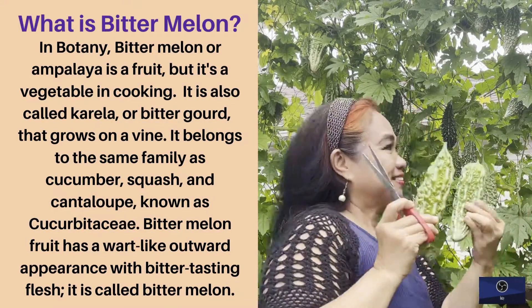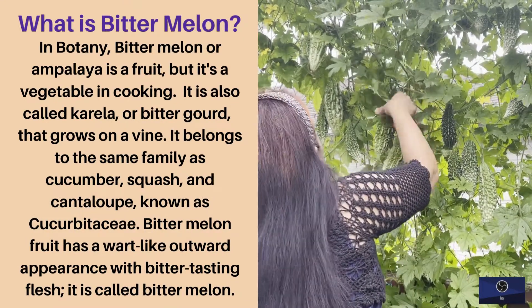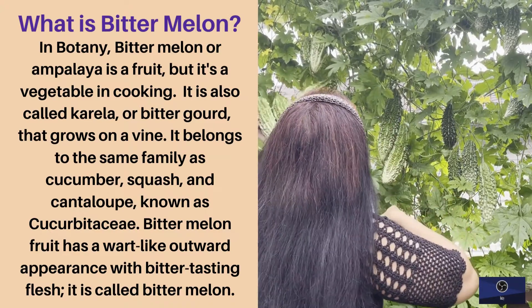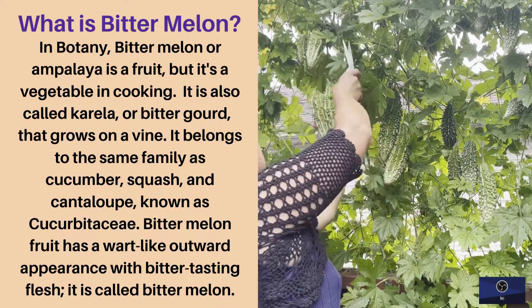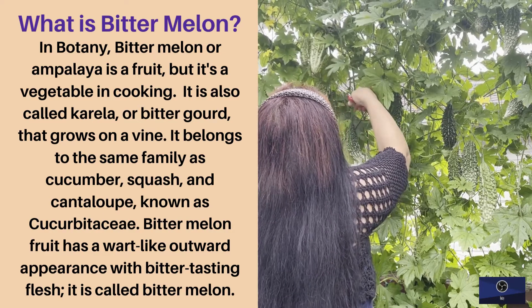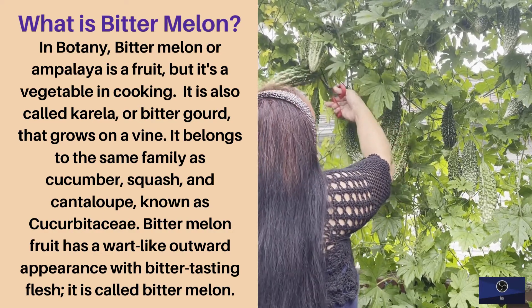What is bitter melon? In botany, bitter melon or ampalea is a fruit, but it's a vegetable in cooking. It is also called cherella or bitter gourd, that grows on a vine. It belongs to the same family as cucumber, squash, and cantaloupe, known as cucurbitaceae.